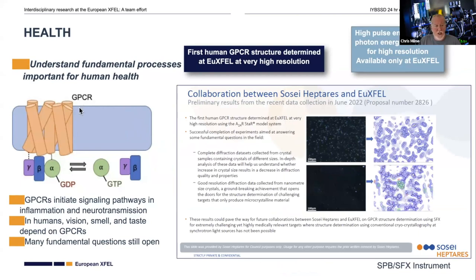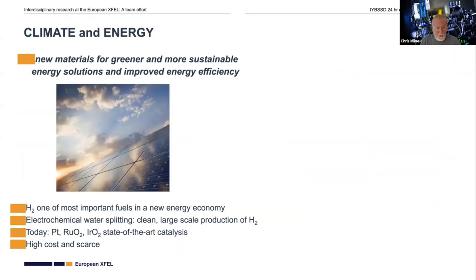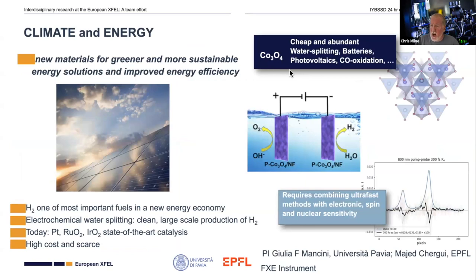The interesting feature of GPCRs is that they do not form large crystals and are not capable of being crystallized into large-scale crystals for measurement using other techniques. This example looks at greener and more sustainable energy solutions — a cobalt oxide crystal. In this material, when you shine either blue or red light on it, you get different excitation processes and different chemistry. The idea is to understand how these photo-excitation processes affect the photochemistry and catalytic properties of this cobalt oxide material. This was done in collaboration with Giulia Mancini at the University of Pavia and Majed Cherghieri at EPFL.